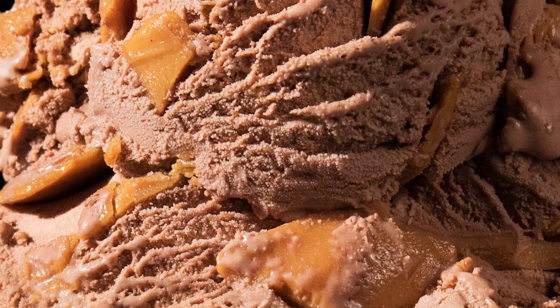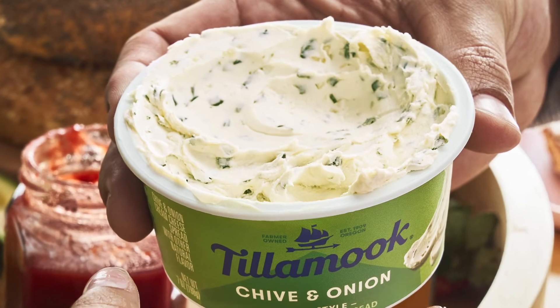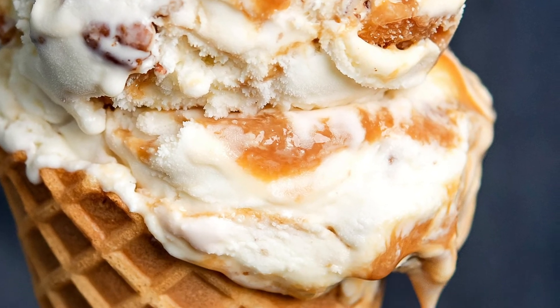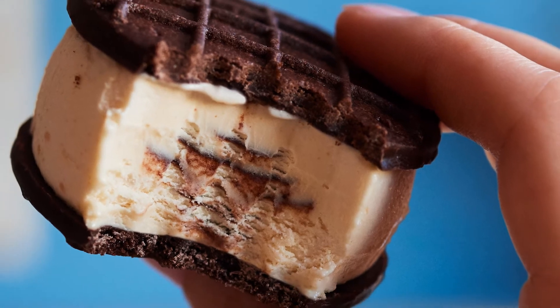from the smooth, creamy peanut butter in our chocolate peanut butter ice cream, to the zesty chives in our chive and onion cream cheese spread, they're all sourced right and made right. We're always working toward more transparency in our supply chain.